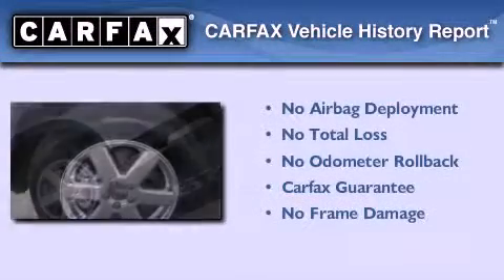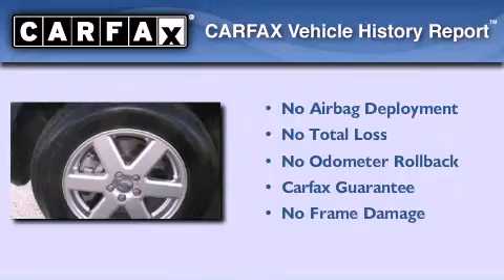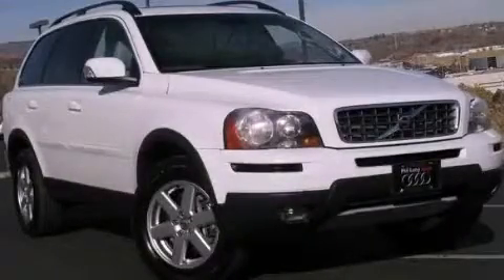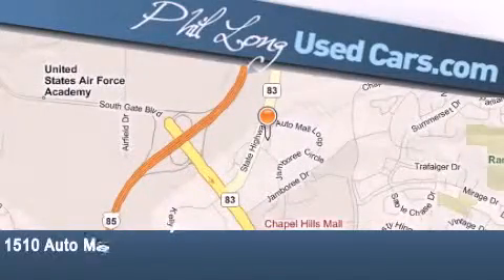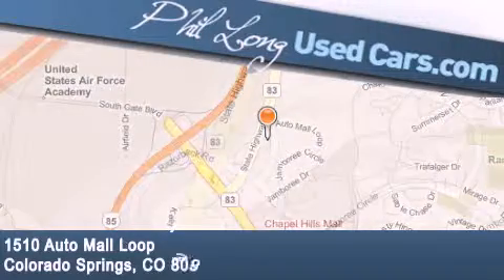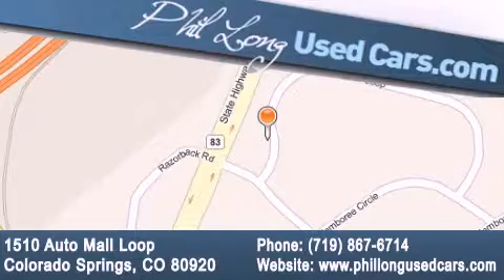Not to mention that this Volvo qualifies for the Carfax buyback guarantee. Contact us today to schedule your opportunity to see this automobile in person. Fill Long Used Cars is located at 1510 Auto Mall Loop in Colorado Springs. Our goal is to exceed all of your expectations to ensure that you'll return for future visits.